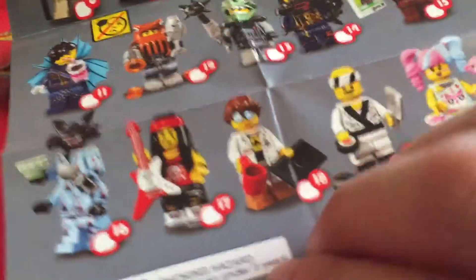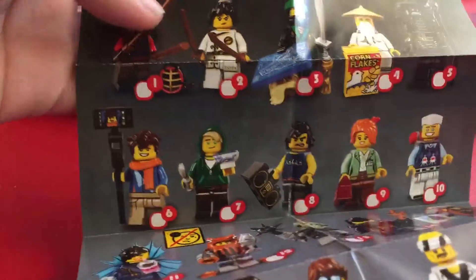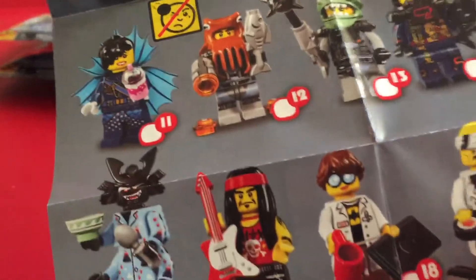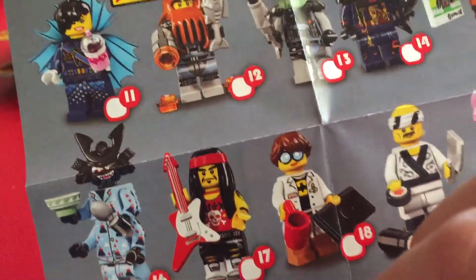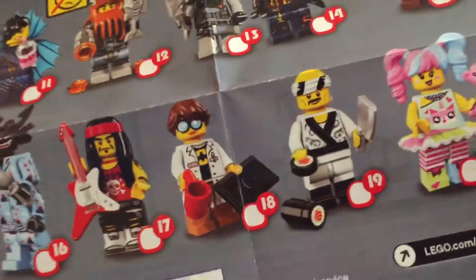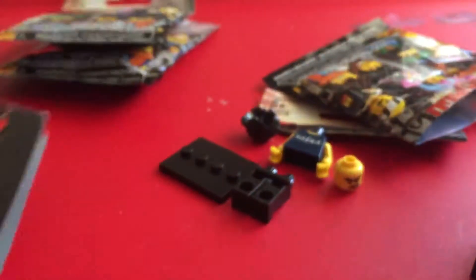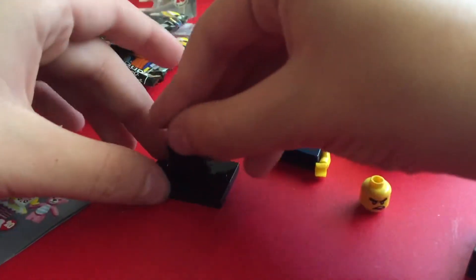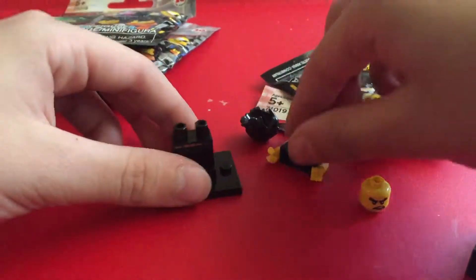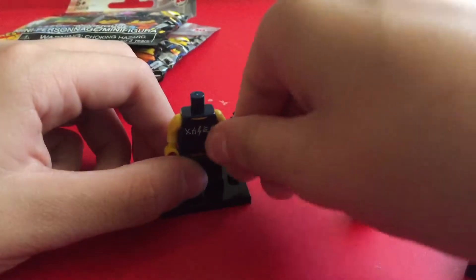It looks like we got number eight. This is the first one that I've seen, with 20 total. It looks like all these figures have stuff that I want, whether it's them themselves or stuff that they have. Wow, this is amazing. I mainly want Sensei Wu because he has the cornflakes. Let's go ahead and build this guy right here, show him off, and then move on to the next one.